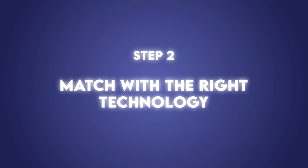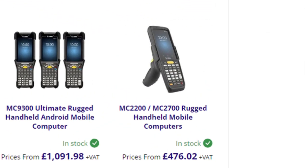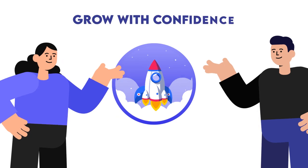Match with the right technology. Zebra devices offer reliability, affordability, and performance you can count on to deliver, such as the MC22X series. At ERS, we can help you find the right fit to ensure your small business grows with confidence.